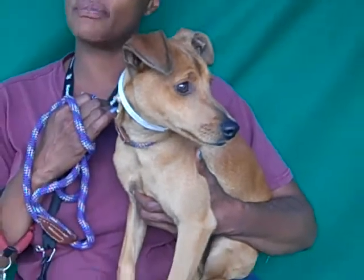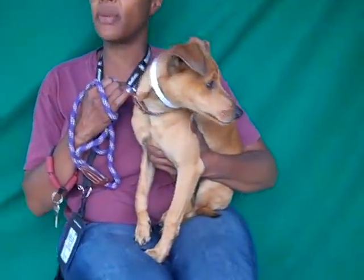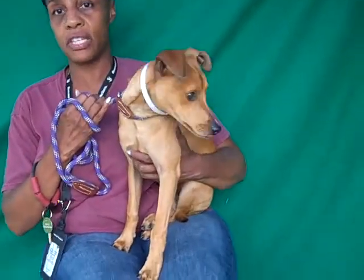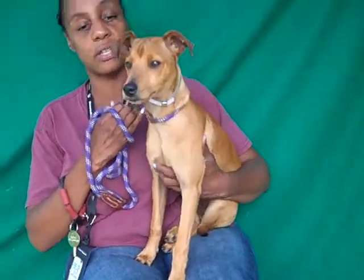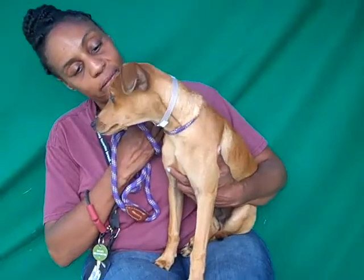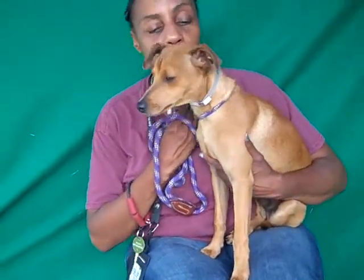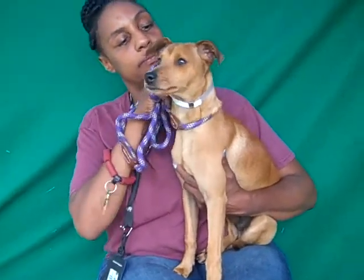He doesn't particularly like to sit still in my arms — he wants to be on the ground. He kind of does the little weird jerky thing. If you're looking for a puppy and he's a blank slate, you can train him up and he's going to be a darling, darling companion.